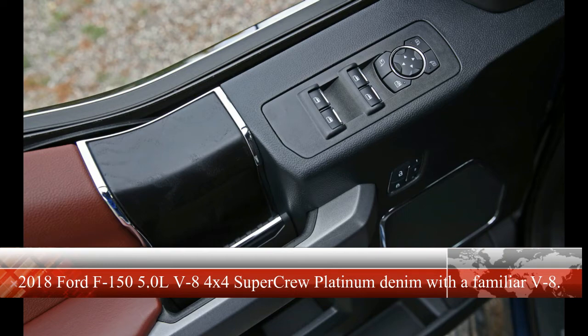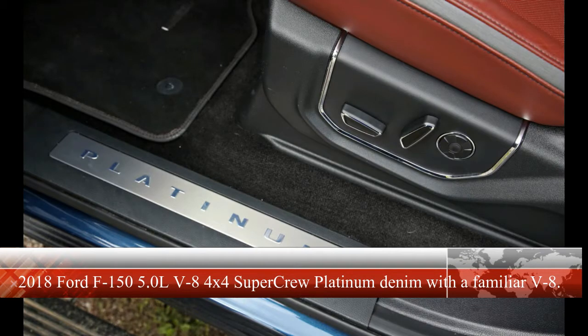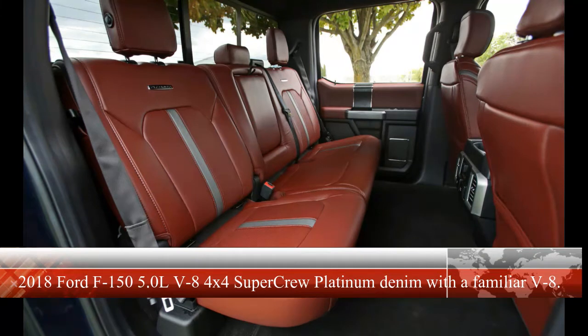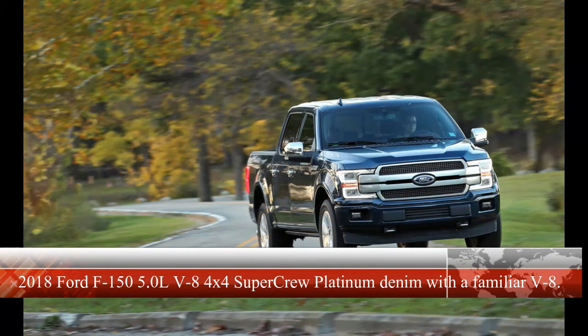Despite being somewhat grunt-deficient versus the boosted 6, the upgraded V8 has little trouble returning solid results at the test track. Propelling the 5,284 lb pickup from 0 to 60 mph required just 5.9 seconds, only 0.2 seconds slower than the last 2017 F-150 with the 3.5-liter EcoBoost and 10-speed we tested. It's also a 0.4-second improvement over a 2016 F-150 SuperCrew 4x4 with that year's less powerful V8 and 6-speed automatic. The 2018 V8 also ran the quarter mile in 14.4 seconds, matching the EcoBoost's time precisely.